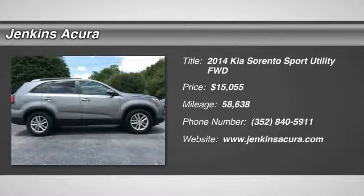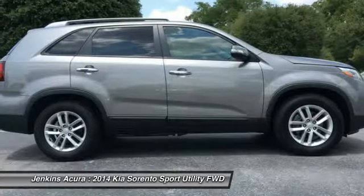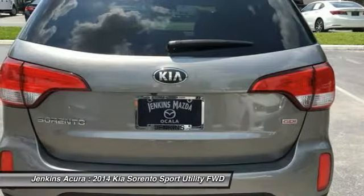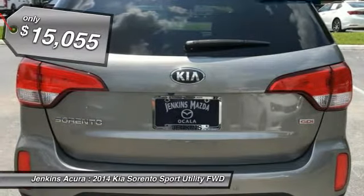We are pleased to show you the 2014 Sorento. The Kia Sorento is a comfortable riding, powerful, compact SUV loaded with impressive standard features. Take one look at its stylish, sleek design and you'll want to cross over to a Sorento — and it is priced below $20,000.